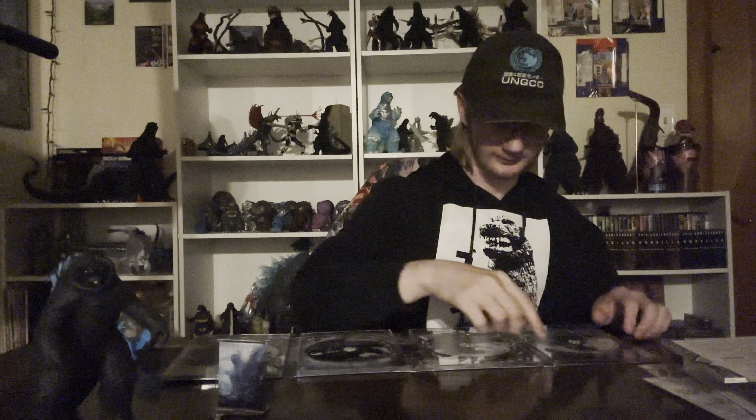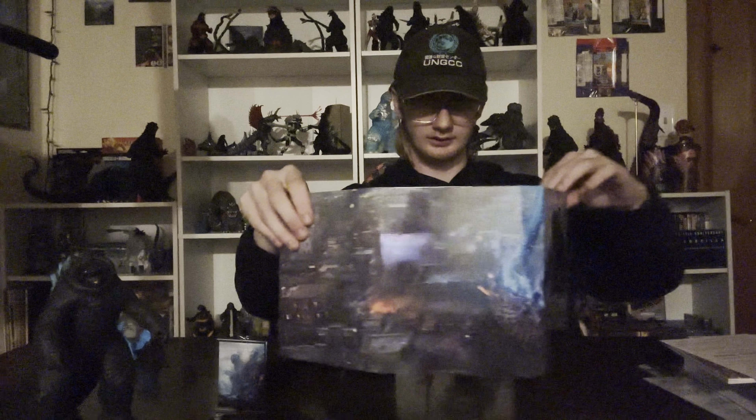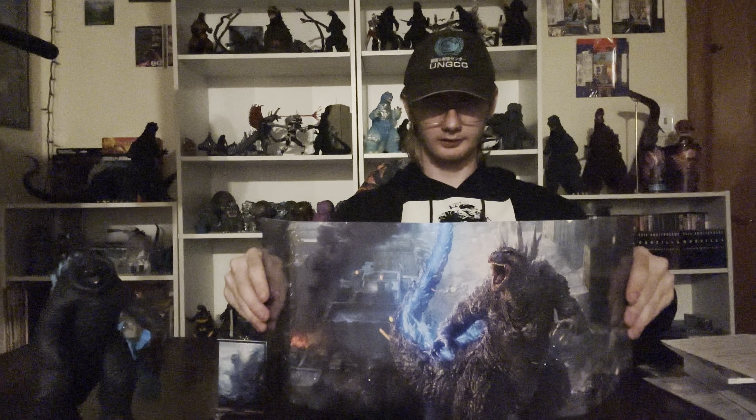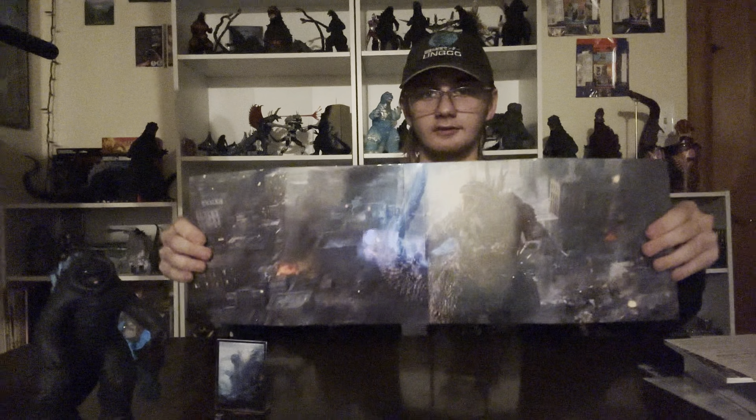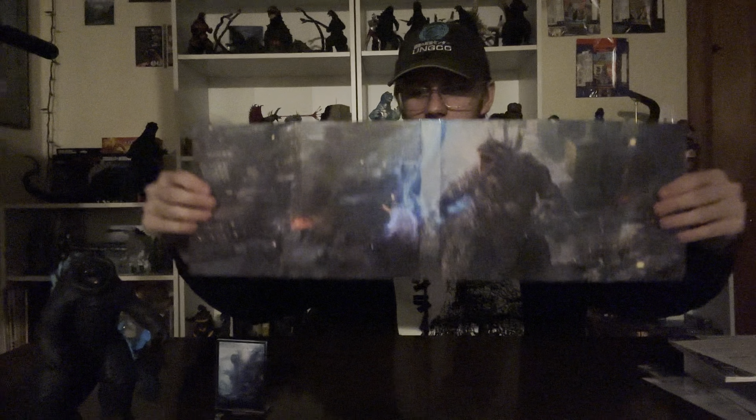So first is Godzilla Minus One on 4K, the next one here is 4K, this one is Blu-ray, this is Minus Color so it's the black and white version, and then this is some special features - so that is sick. And it stands up too because it bends, it's perfect. Have it all set up and it creates like the perfect picture. This is probably the coolest piece of pretty much physical media that I have. I have all the steel books and everything - this is sick, I actually love this.